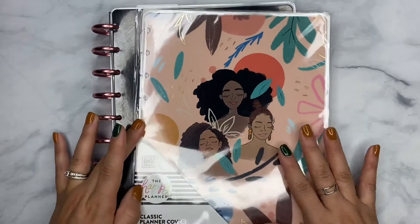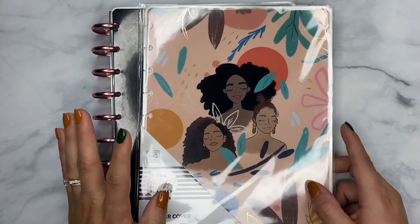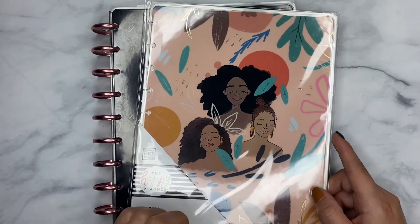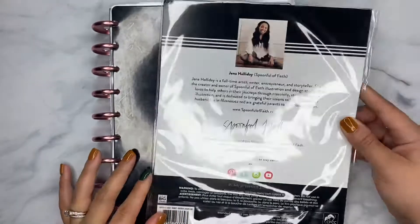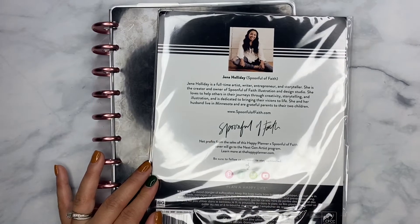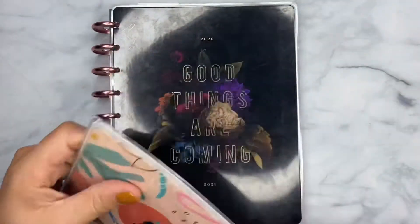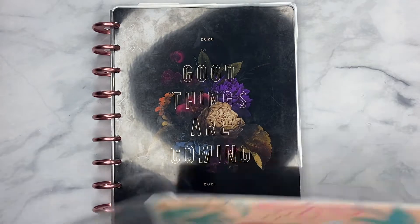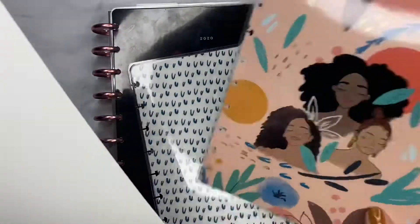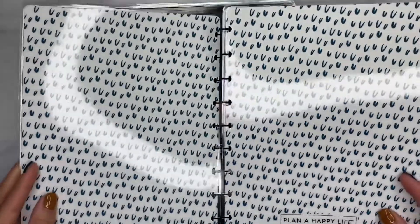As I switch out my cover — some of you may know that the Happy Planner recently released some limited edition covers using Black artists, which you guys already know I have to write on. My favorite was this one that was designed by A Spoonful of Faith. On the back it has all the information about her, and they did also post about each one of the artists. So today we are going to be swapping out my cover, which is exciting because even though I love this cover, change is always good.